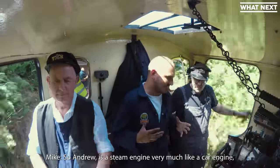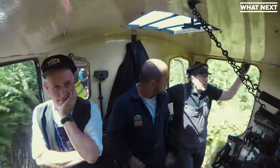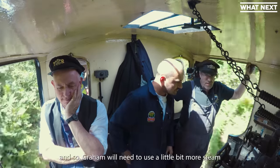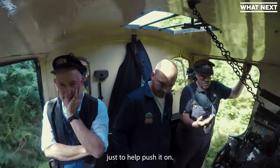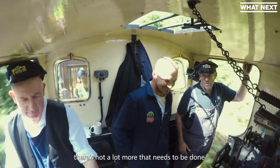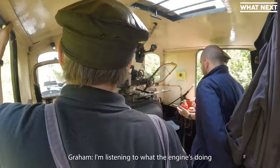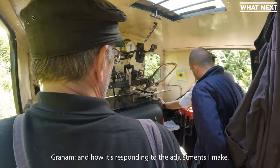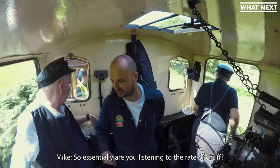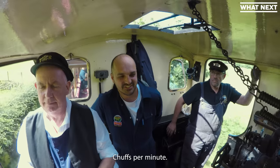So Andrew, is a steam engine very much like a car engine where you can listen in to what's going on? What's the steam engine telling you right now? Right now it's just accelerating away from the station. We're about to climb a bit more steeply, so Graham will need to use a little bit more steam. It's telling me it's happy — I'm listening to what the engine's doing and feeling how it's responding to the adjustments I make. Essentially, are you listening to the rate of chuff? That's part of it, yes — chuffs per minute.